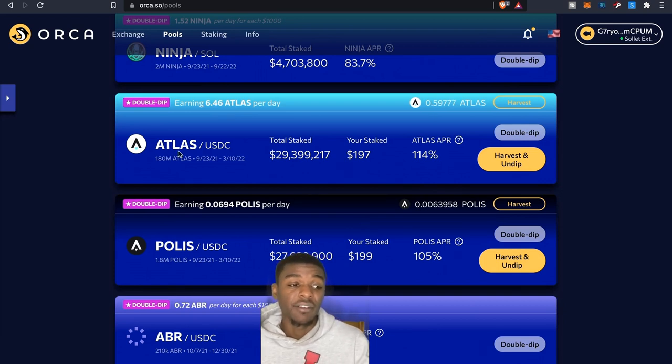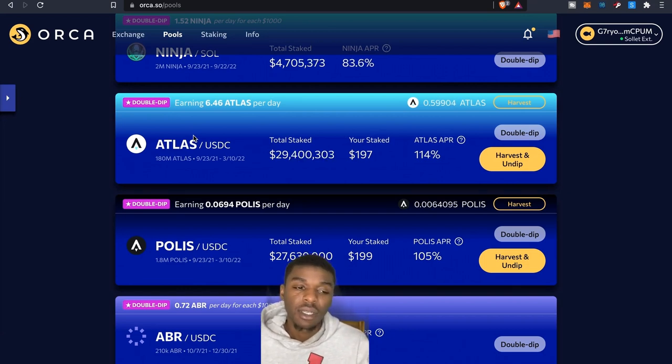Knowing how much Atlas and Polis I'll be earning every day based on these numbers makes me want to put more in. When I harvest those Atlas tokens, they'll go back to my wallet, and I might reinvest a portion or take some and put them into another protocol. Solana is one blockchain I'm really focused on right now — finding different ways to earn these tokens, earn more Solana, and just keep earning.